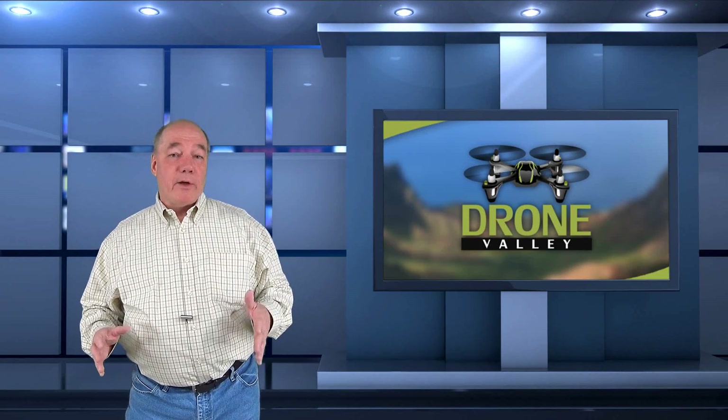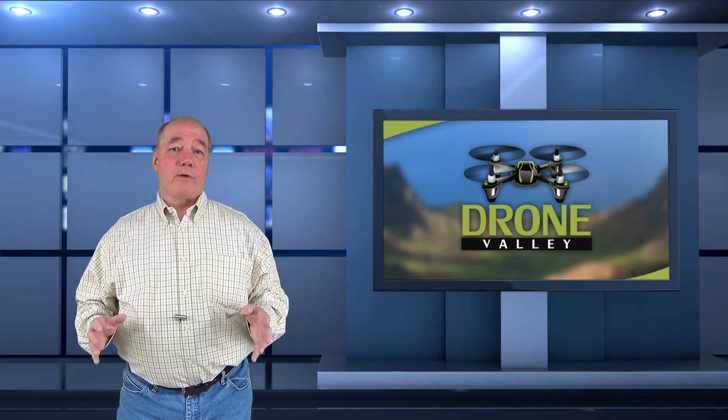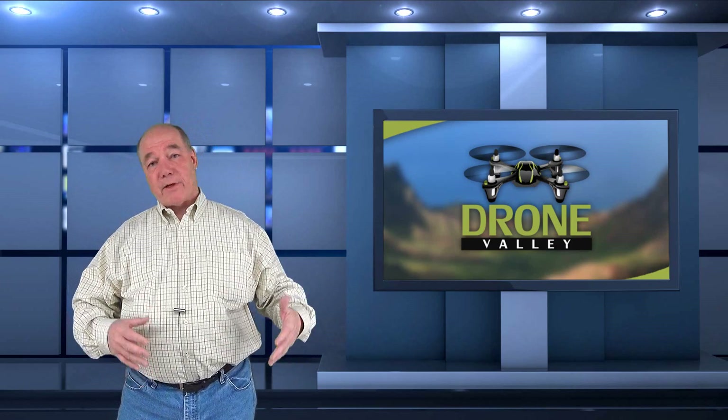Hey there drone fans, Rick here again from Drone Valley. Today's clip is going to focus on the brand new Phantom 4 Pro that was announced by DJI about a week ago. I've had a lot of questions from you guys about what's this new drone all about, how does it compare to the Phantom 4, how does it compare to the Mavic, should I cancel my Mavic order and order one of these new Phantom 4 Pros?